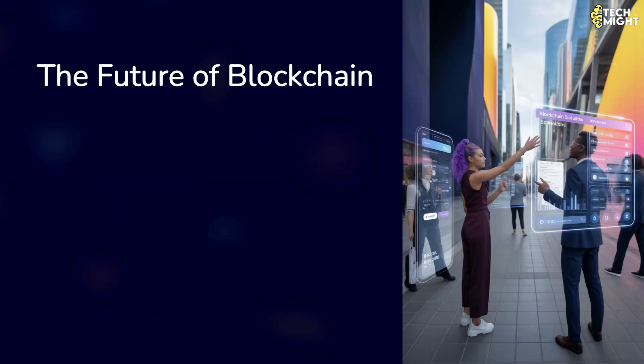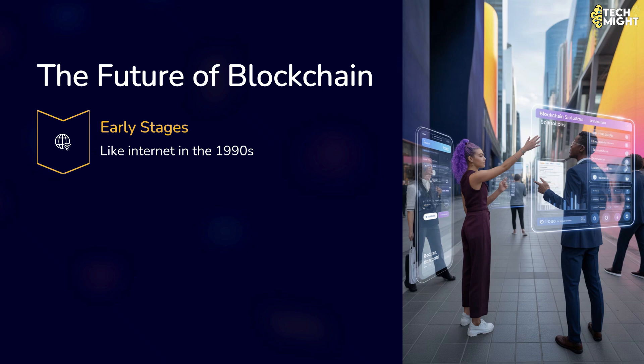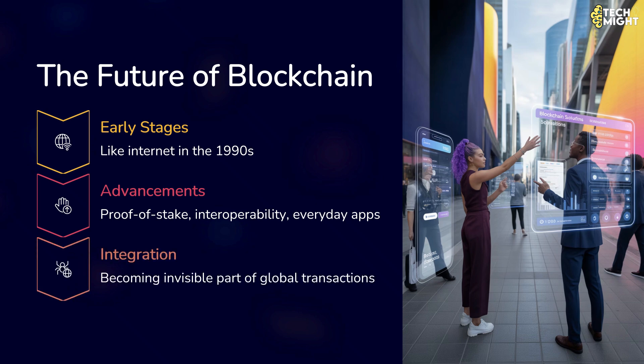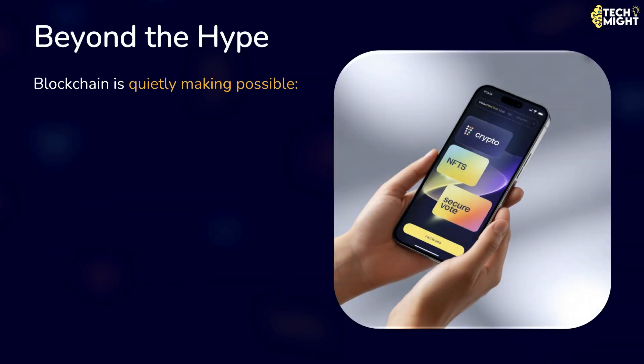So, what's the future of blockchain? Blockchain is still in its early stages, much like the internet in the 1990s. We're already seeing advancements like proof-of-stake to reduce energy use, interoperability between different blockchains, and adoption in everyday apps. It may not replace all traditional systems, but it's likely to become an invisible part of how transactions and data are handled worldwide. So, the next time you hear about cryptocurrency, NFTs, or secure voting systems, remember — blockchain is the technology quietly making it possible.